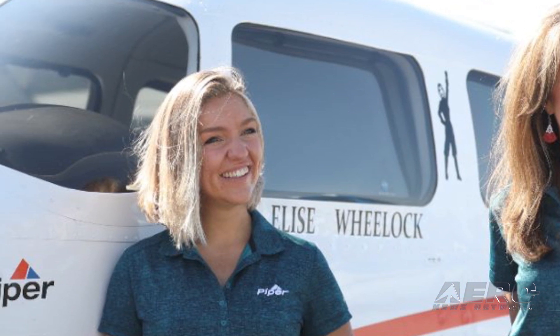"I am honored to have the opportunity to participate in this year's air race. I am excited to fly alongside these aviation legends, who are also my role models," said Elise Wheelock, Piper Aircraft Fleet Sales Representative.